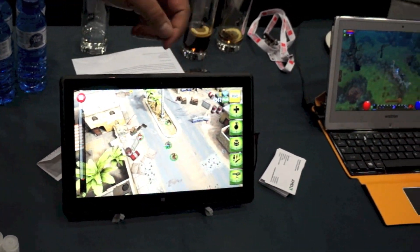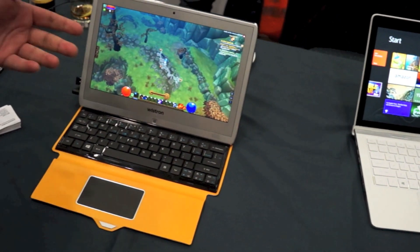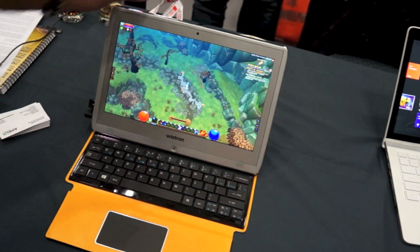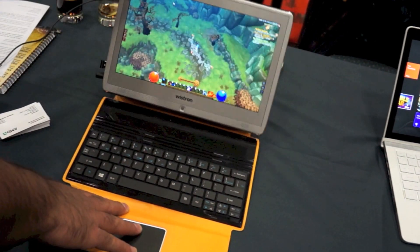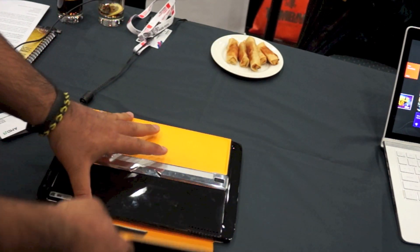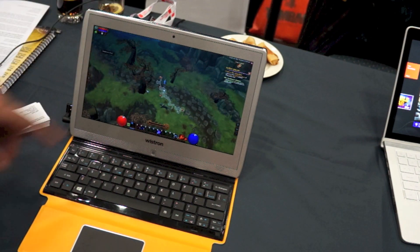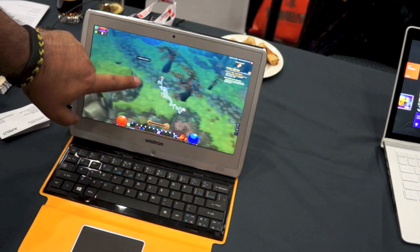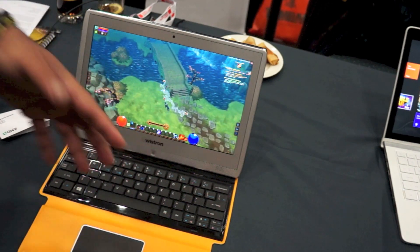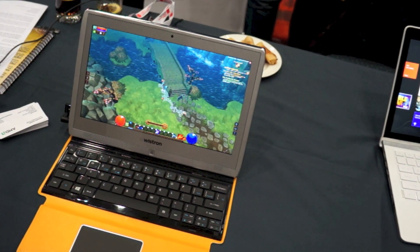The second system I'll show you is right next to it. This particular system is a quad-core version of Timash, running with a keyboard accessory. We can pick this up and fold it — you can see it's very compact. On this system you again get a full Windows experience. What we're showing here is Torchlight 2, a popular game many folks play on their PCs. This also is running the modern UI from Microsoft.